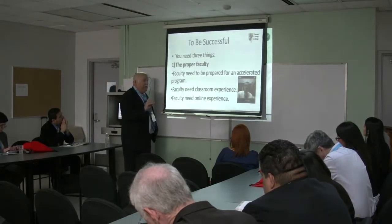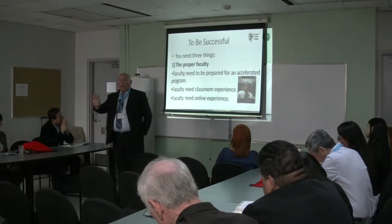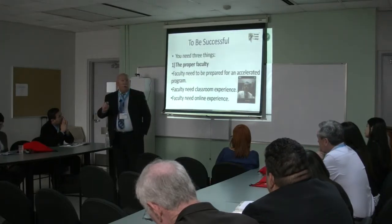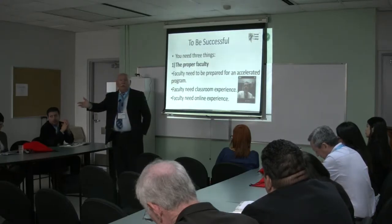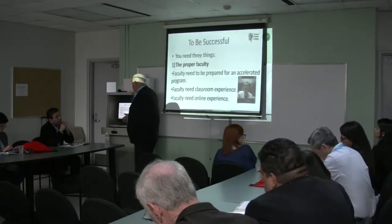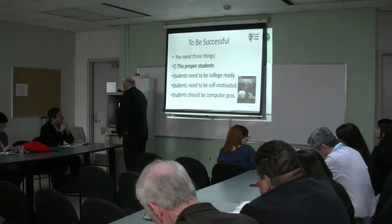What we look for is experience teaching summer school, because summer school classes are usually accelerated — ours are six weeks. As long as you're used to that timeframe, you know how to do an accelerated class. The only difference is instead of meeting four or five days a week, you're only meeting once. The rest goes online. So they need classroom experience and online experience.